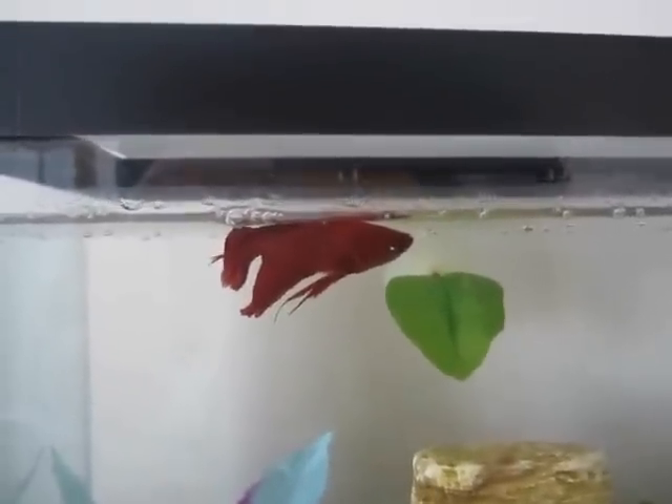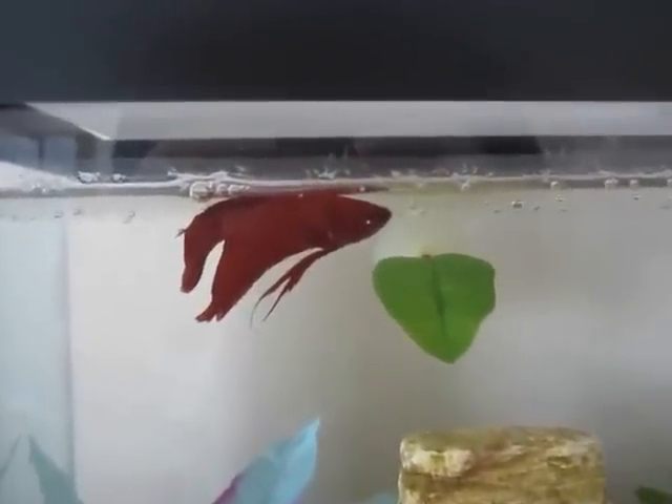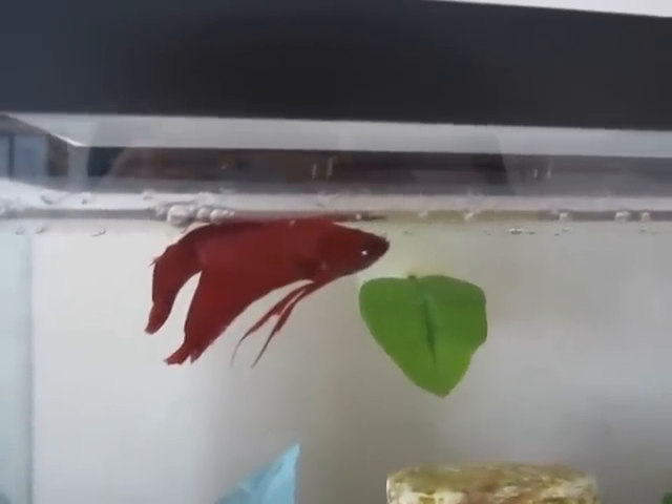Hello, this is Got2LedFish and I'm going to be talking about swim bladder disease in fish. How this guy got swim bladder disease is he was having a hard time eating, and then he started eating again and got too much food, so now he is bloated and has swim bladder.